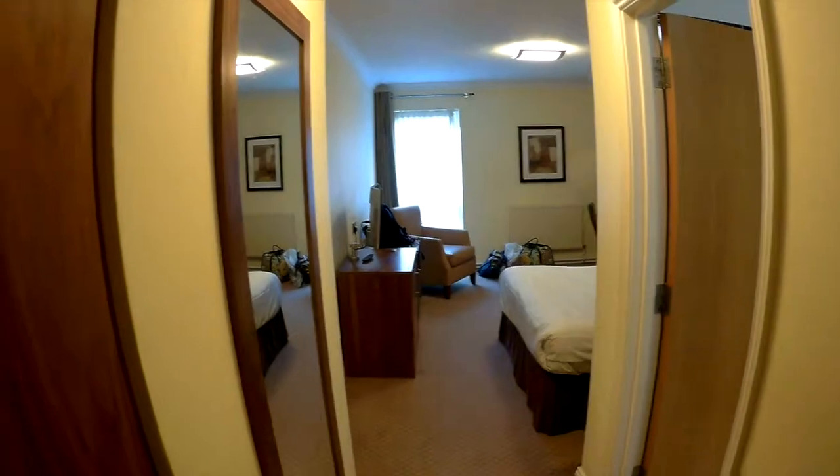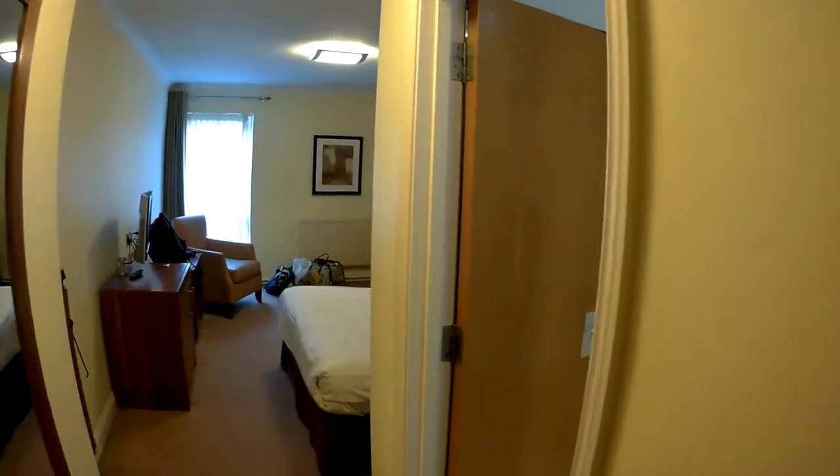Inside the room, just to the left — it's a little bit dark in there — but it's a wardrobe. You've got somewhere to hang your clothes, an ironing board and an iron, a little safe, and obviously some extra towels and pillows.